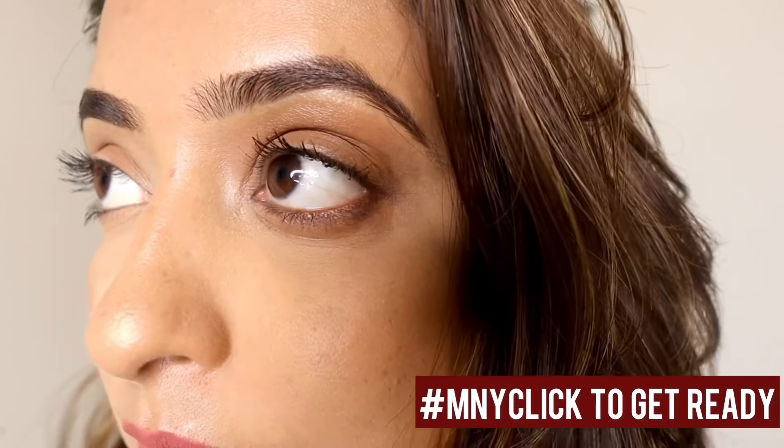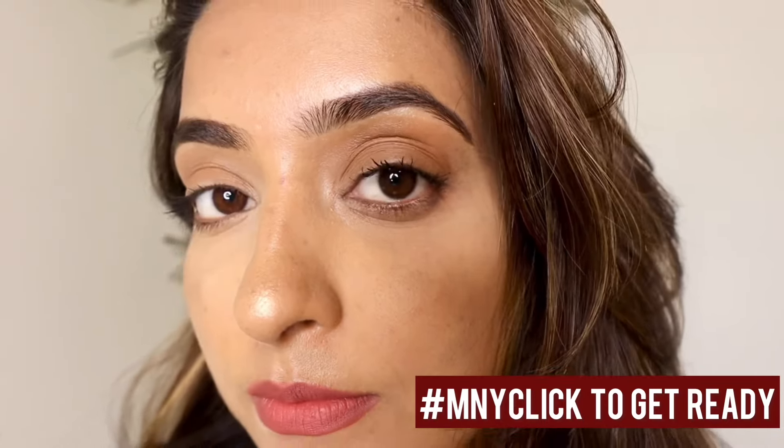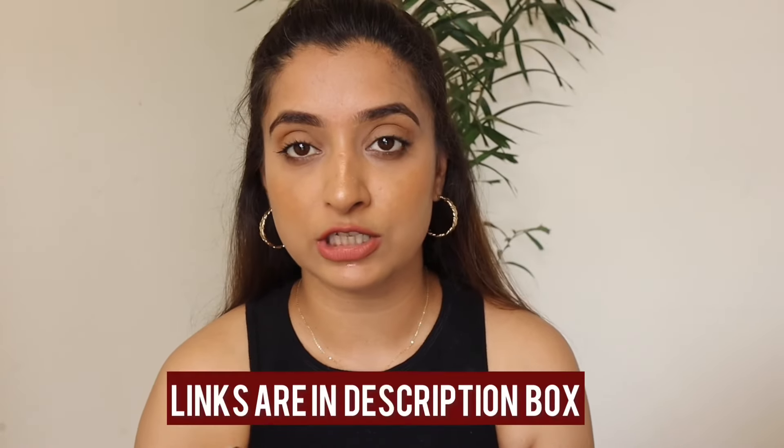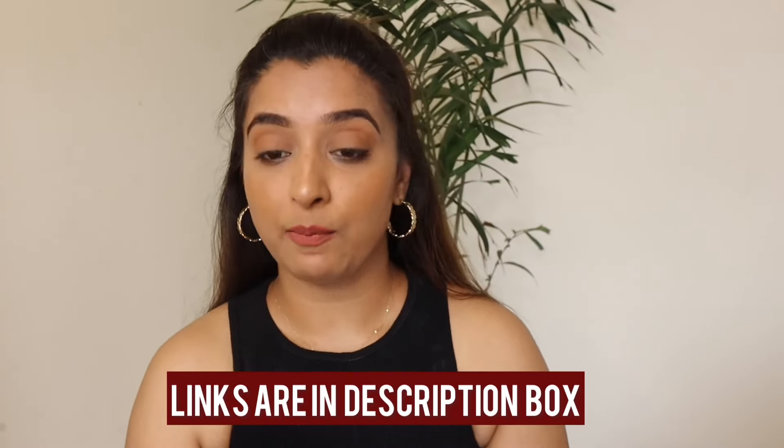Just look at this — in just a few steps, I've achieved a lightweight yet great coverage makeup look. This 3-in-1 concealer is priced at just Rs. 699 and is available in different shades. There's a link in the description box. Do let me know how you feel about this product — it is my favorite. We'll come back with another video soon. Stay happy and stay beautiful. Bye!